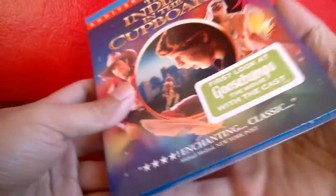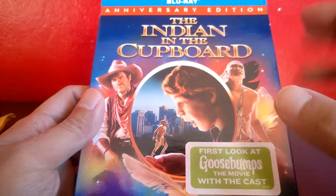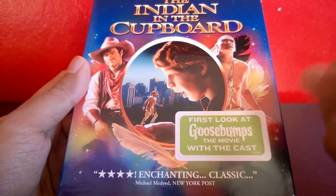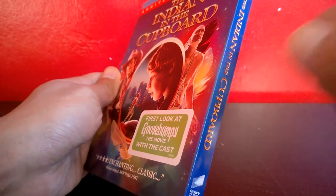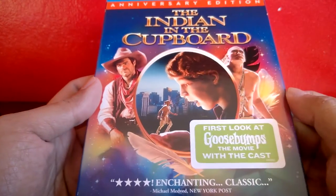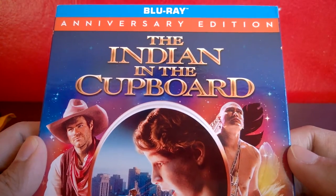I really liked the first movie. Now it's finally on Blu-ray. I remember when it came out on VHS — the whole packaging was like an actual cupboard from the movie, and it included a little figure and even had a key to unlock the VHS, which had a hole inside where you'd fit the key. The little guy in there — I think his name is Little Bear.